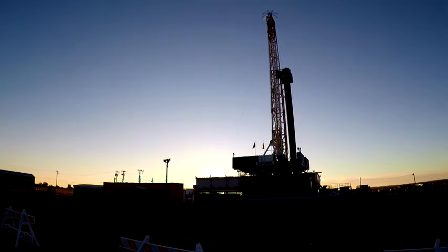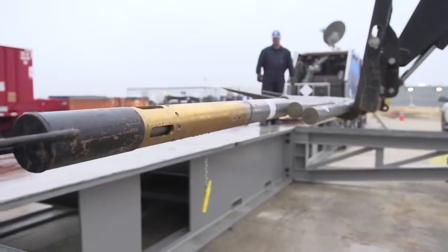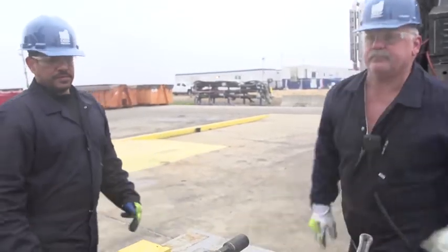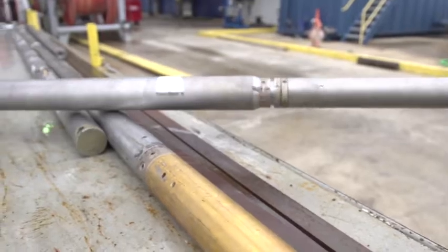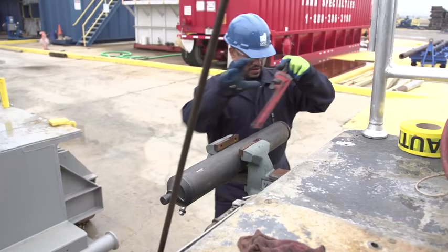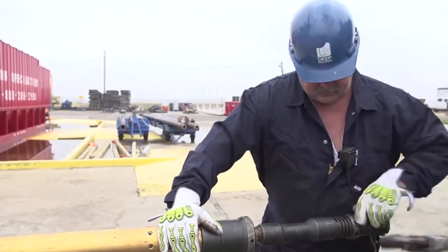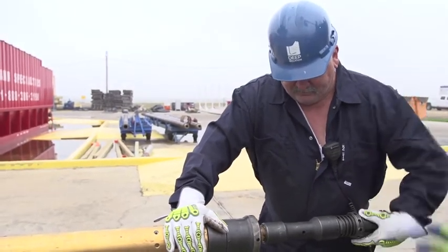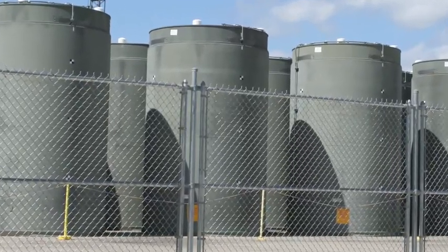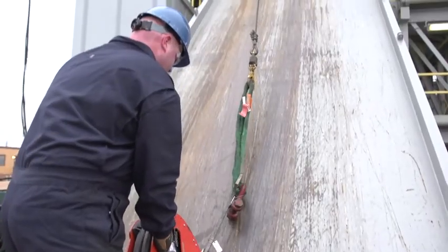You are about to witness a significant milestone for the nuclear waste industry. In America alone, 80,000 tons of nuclear waste are currently being kept above ground. And globally, there is nearly 400,000 metric tons waiting for a disposal solution.